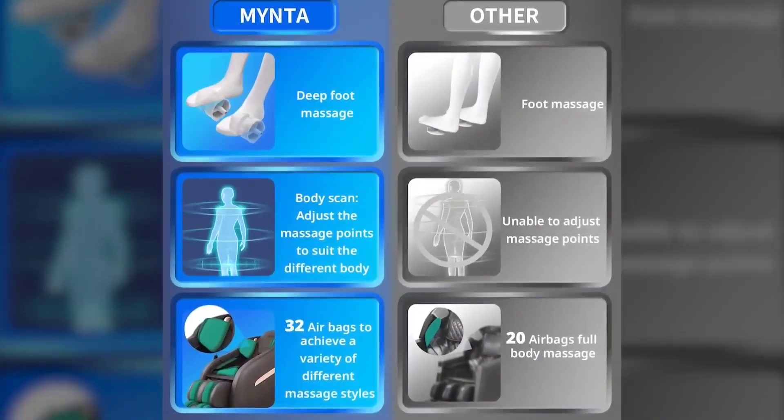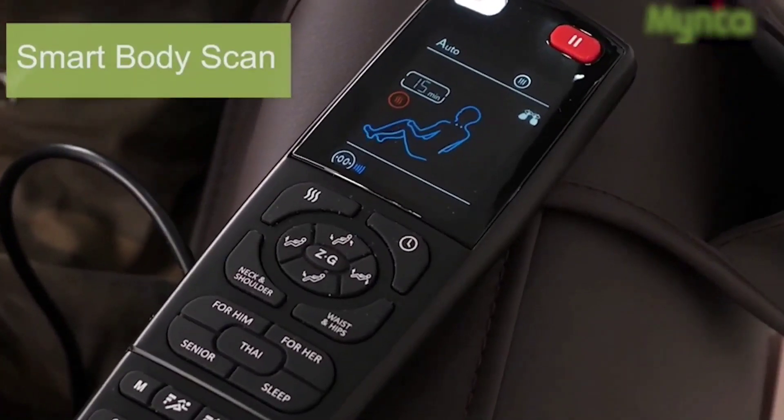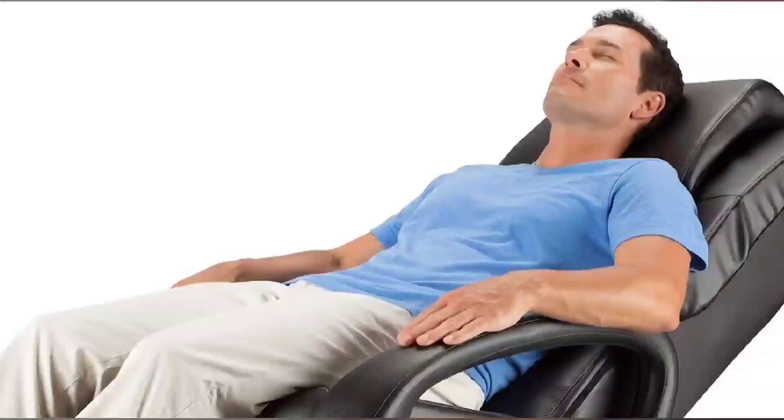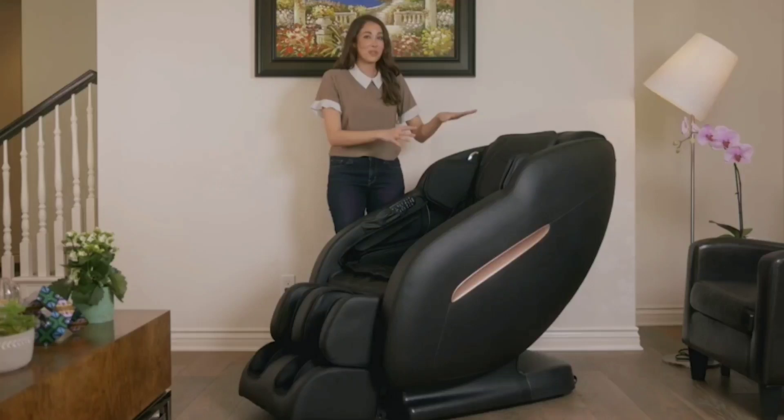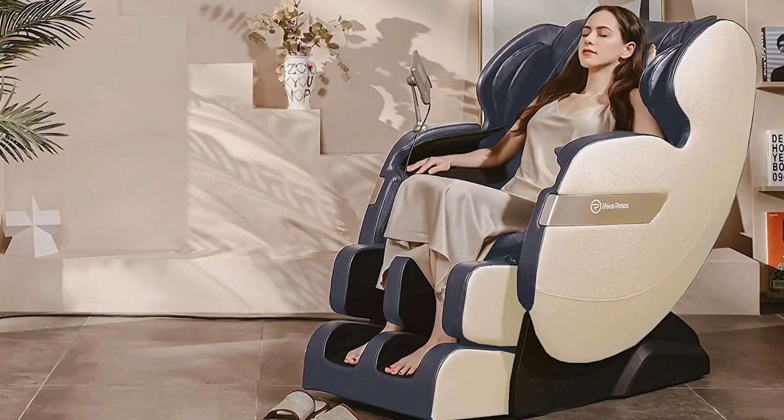To massage your targeted areas, use the remote to tune the rollers and airbags to your optimum pace and strength, three levels. Links to updated pricing on all products mentioned in the video are in the description below. If you liked this video and it helped you out in any way, please give the video a like and hit that subscribe button. Hope to see you in the next video.